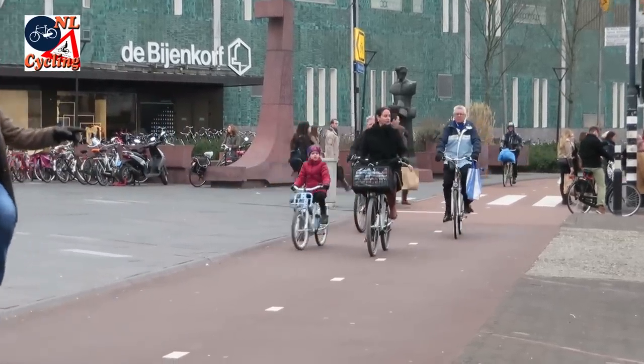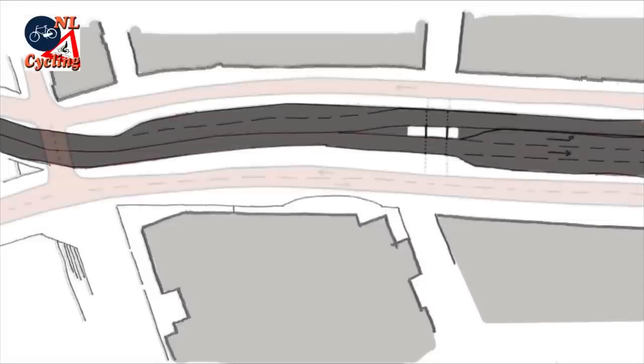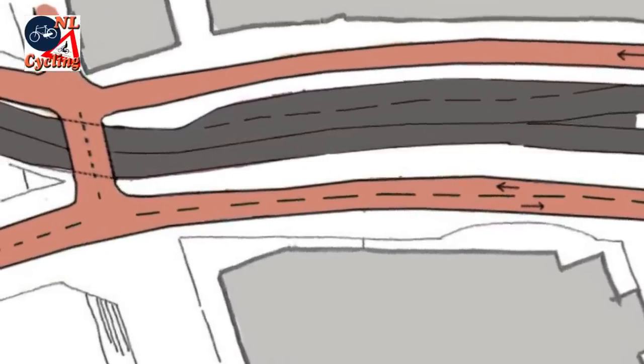When Dutch street designers sketch a street, they first draw the carriageway as narrow as possible. Then they add cycle tracks that flow in a way that makes cycling at high speed possible. Where the two meet, the crossing is at a right angle as much as possible.